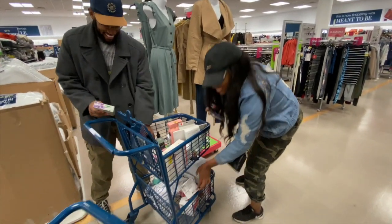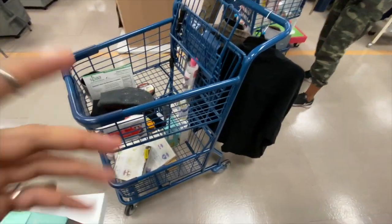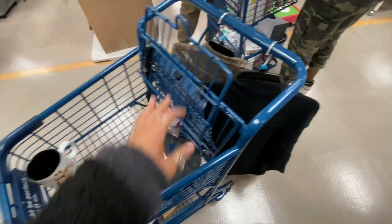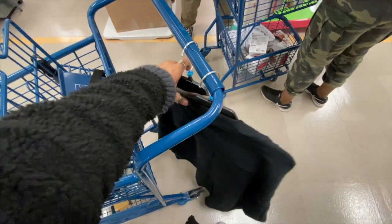Brittany's about to calculate her total. Here's my stuff — I'm minimizing, making sure to take everything that I actually need. I did find some cute clothes from Zara, so I'm definitely taking those.